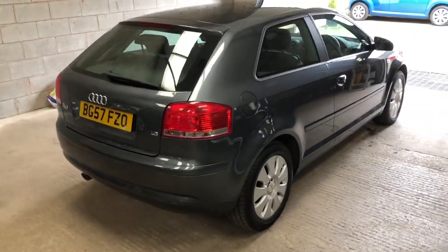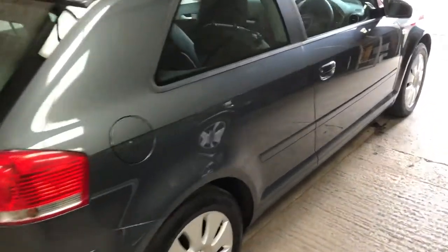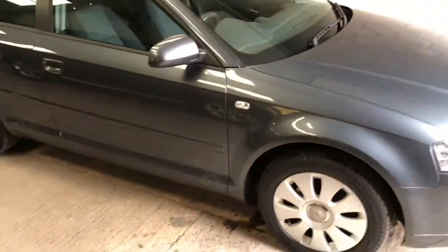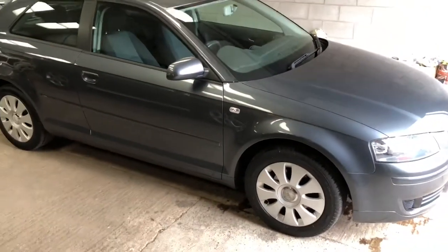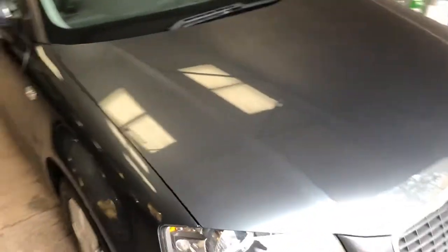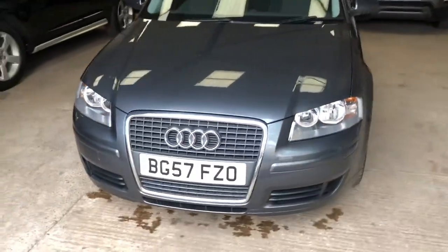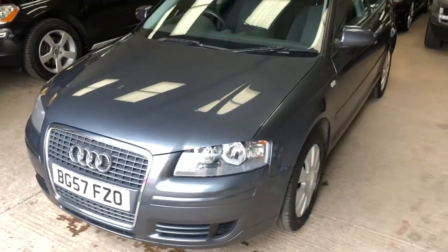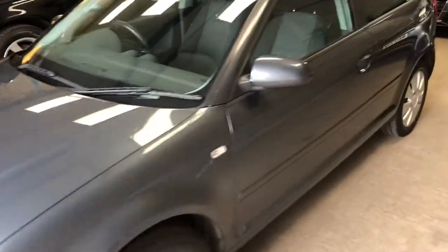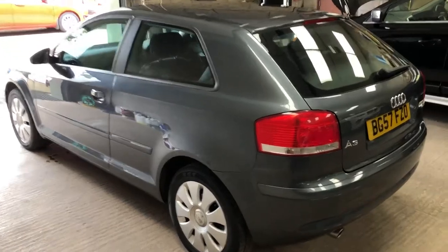Hello again. Just got time to show you this lovely Audi A3 1.6 special edition in grey metallic. It's a one lady owner car, nice low miles — 43,000 miles — and it is in lovely condition. No damage, no scratches, no dents. It's a lovely straight car, the three-door version.